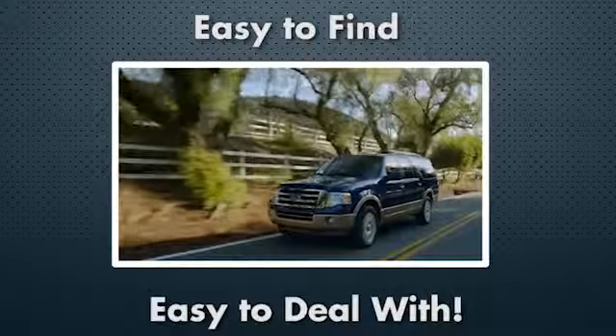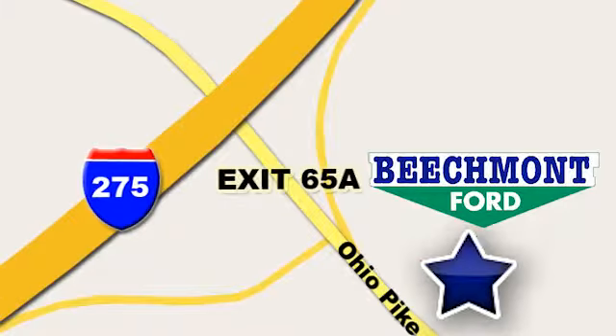Stop in today. We're easy to find, easy to deal with — off of I-275 at 65A Beechmont Avenue.